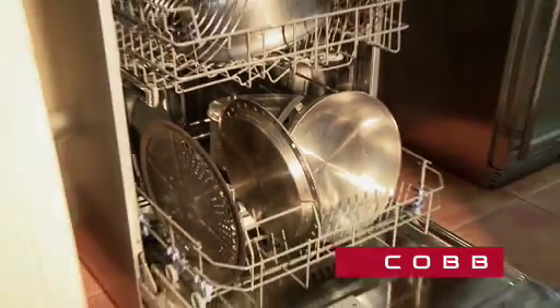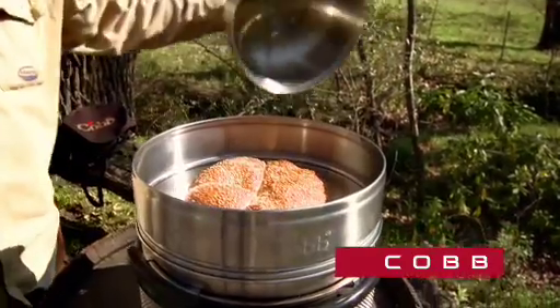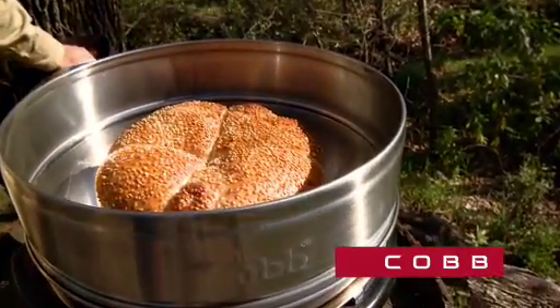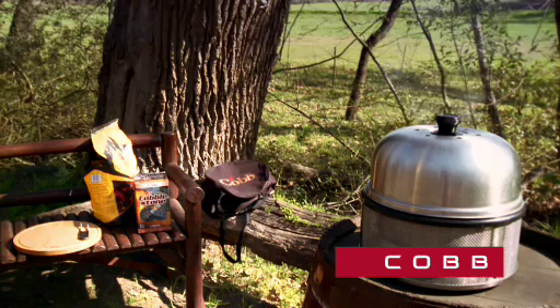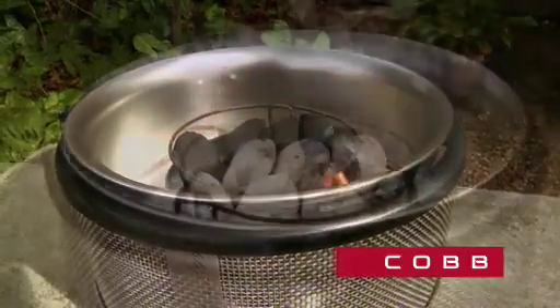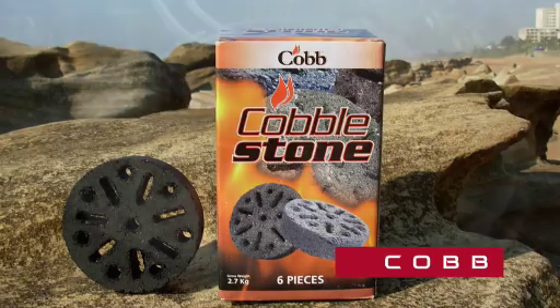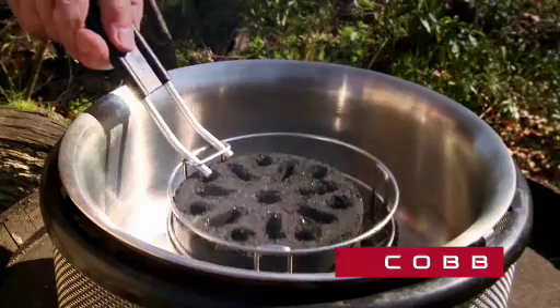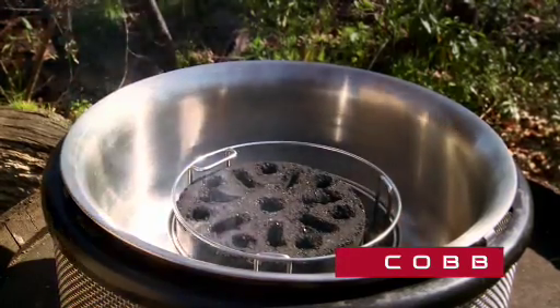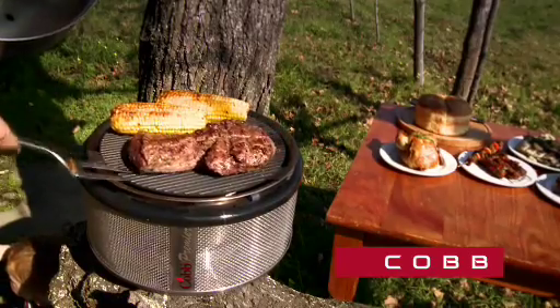Cleaning the Cobb is simple — just load it into your dishwasher. In one safe, fuel-efficient unit, the Cobb is an oven, a grill, a smoker and a stove. It weighs just 4.5 kgs and runs on ordinary barbecue briquettes, charcoal, or Cobb's own fuel, the Cobblestone. This amazing new fuel is a biodegradable briquette made of bamboo and wood and burns for over 2 hours, giving you a virtually smokeless environmentally safe cooking experience.